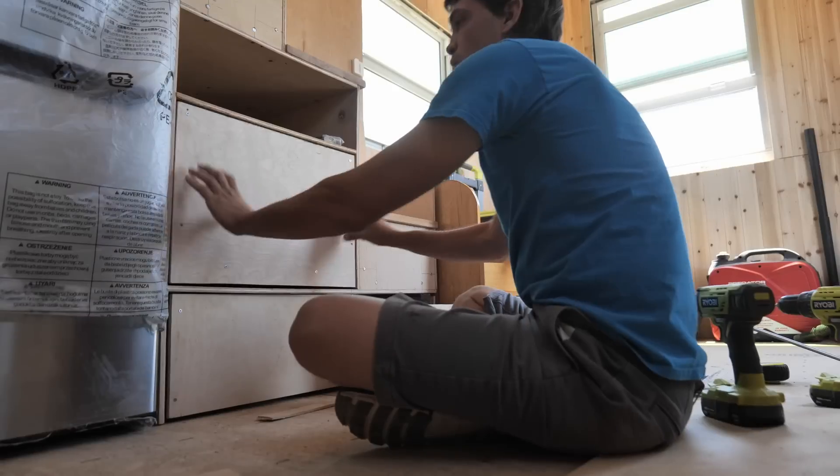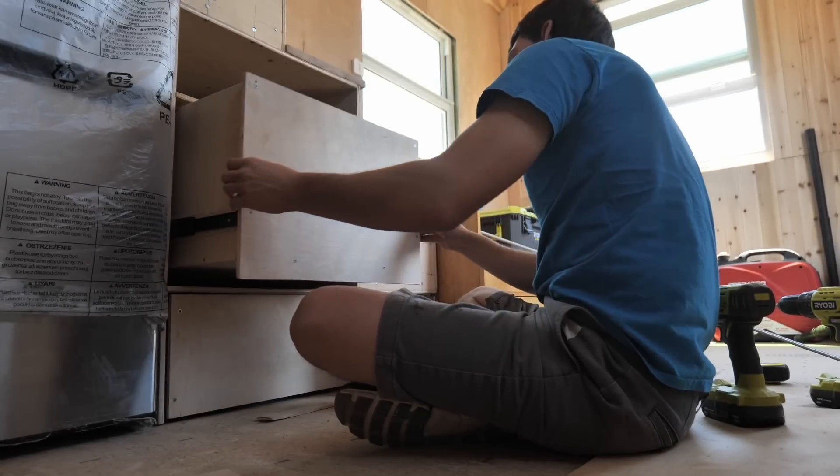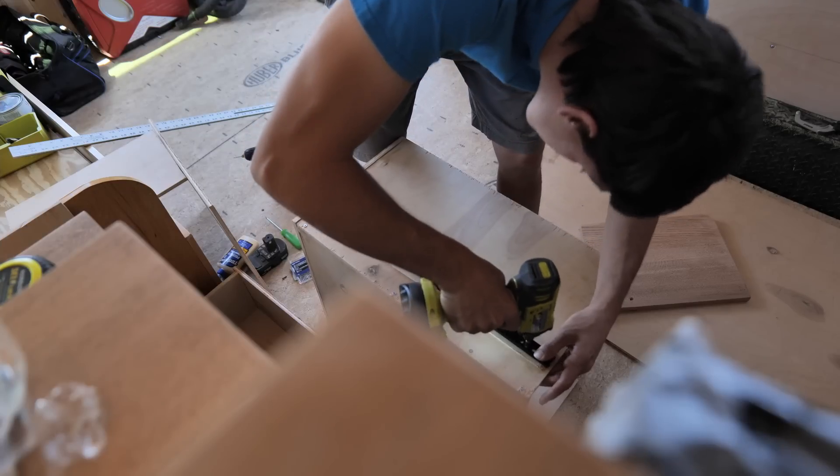I spent quite a bit of time over the past couple of days building these drawers and they are far from perfect. These drawer slides I used are push-to-open slides and they jam so easily — they just don't really work that well.